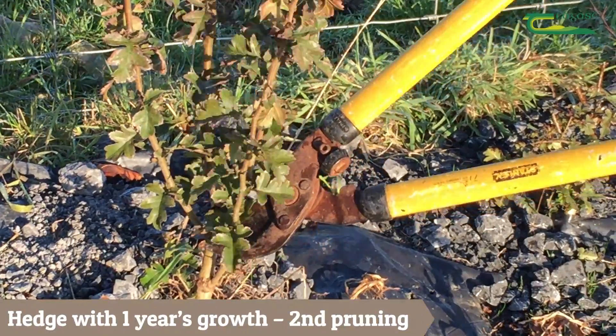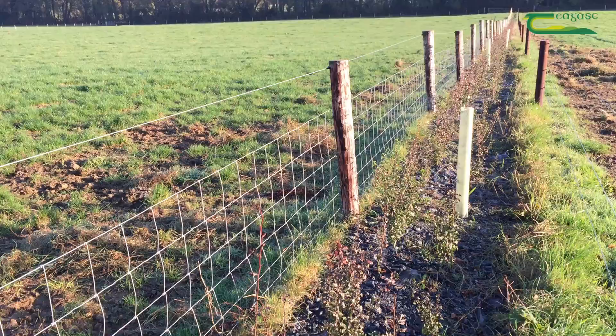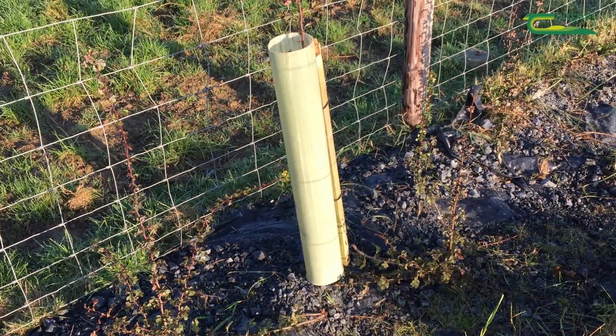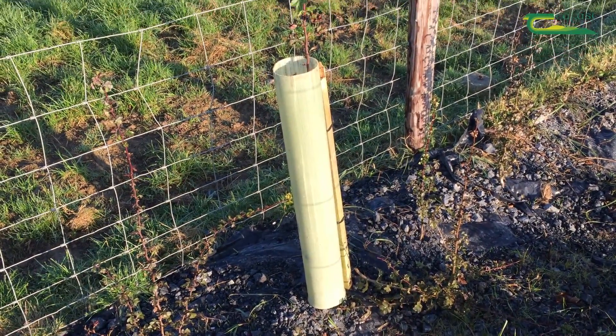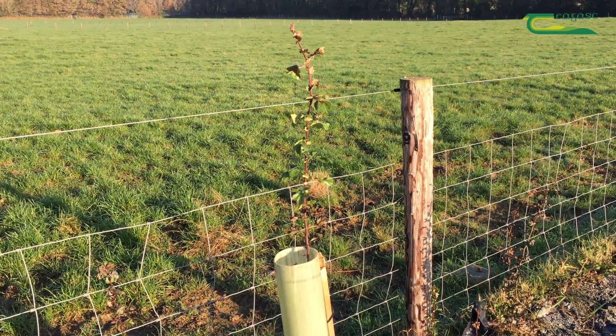Today I am back to do the second cut. You will notice occasional stems that have been left uncut, protected with a tree guard, and these will turn into individual white thorn trees full of fruit and flowers.